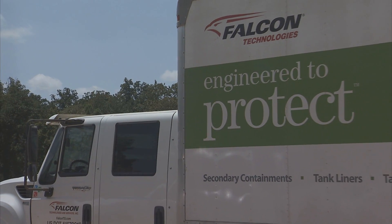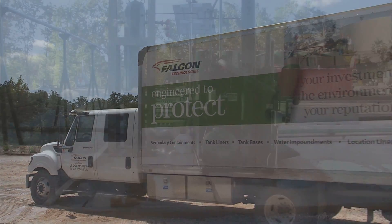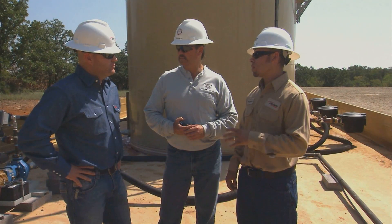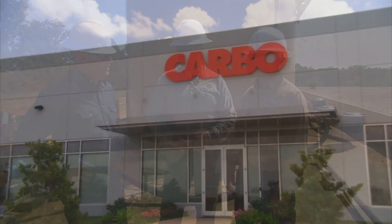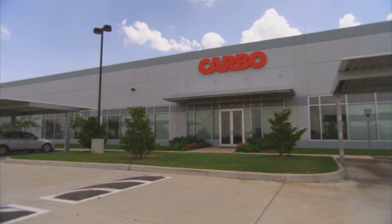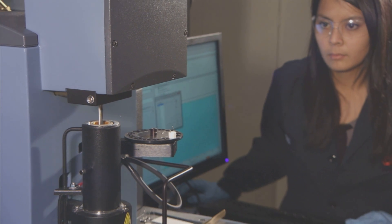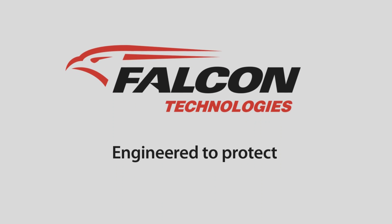Since its founding in 2003, Falcon Technologies has been a leading environmental services company, offering spill prevention and containment solutions for the oil and gas industry. We help asset owners reduce environmental risks and lower the cost of operations. Today, we are a dynamic part of the global capabilities that CARBO provides its clients. Our combined resources are advancing the science of leak prevention and spill containment. Falcon Technologies — Engineered to Protect.